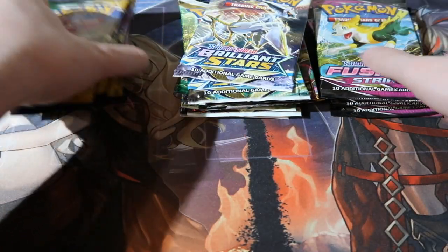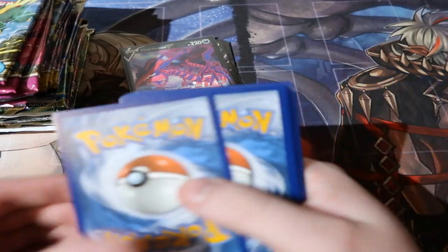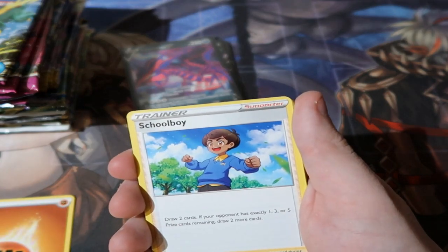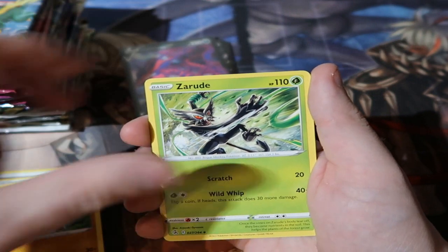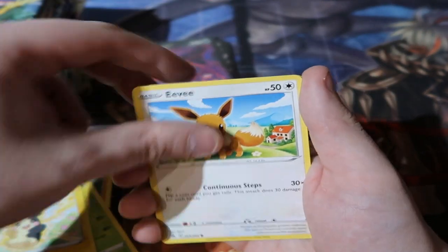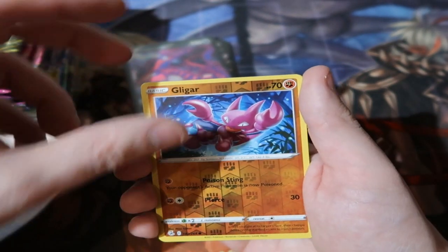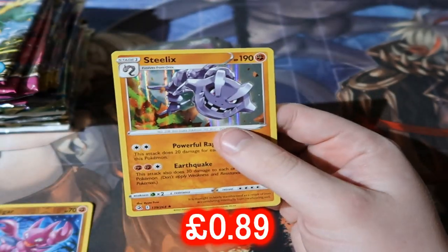We're going to start off with Fusion Strike, leaving Brilliant Stars for last because I love that set. I've already pulled the most expensive card in that set, but I do want the other Charizard cards. We did have some good luck from the last episode getting our graded 10 Charizard back, but we didn't pull the Blue Mew. We got Gligar and a Steelix holo — not a bad start.